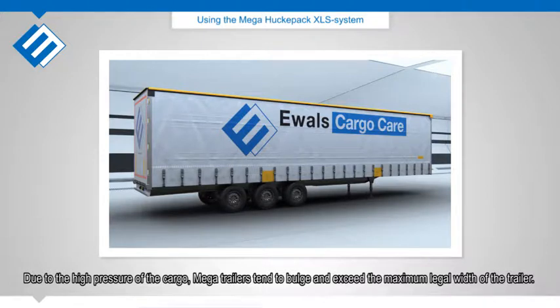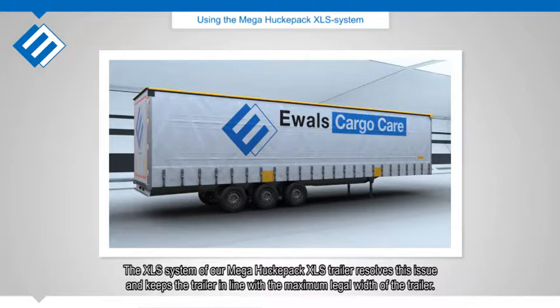Due to the high pressure of the cargo, mega trailers tend to bulge and exceed the maximum legal width of the trailer. The XLS system of our Mega Huckapack XLS trailer resolves this issue and keeps the trailer in line with the maximum legal width.